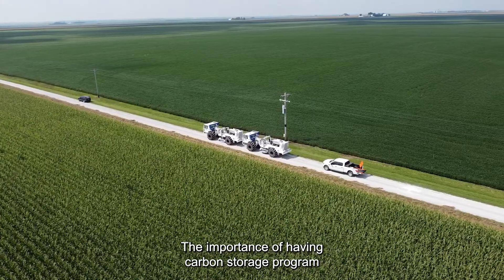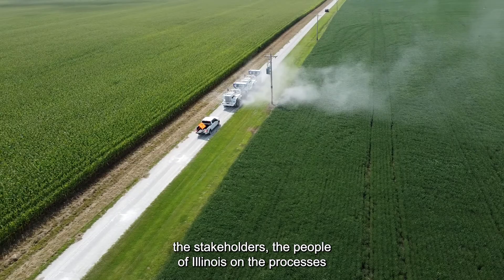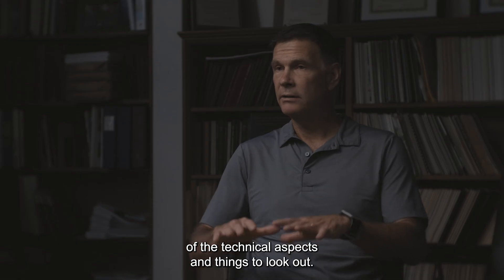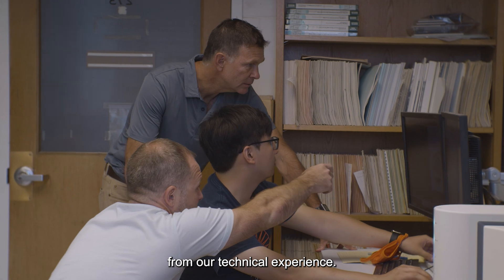The importance of a carbon storage program at the state level is so that we can inform regulators, the stakeholders, the people of Illinois on the processes involved in carbon storage and what are some of the technical aspects and things to look out for, and we provide an objective view of that process from our technical experience.